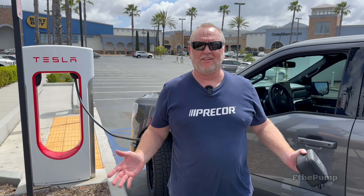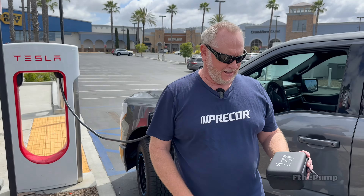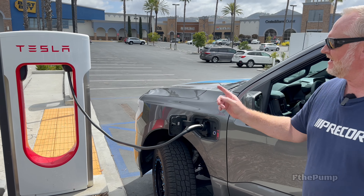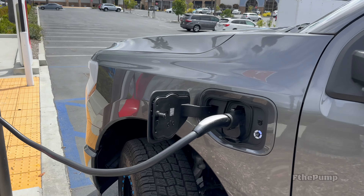We're out here in San Marcos, California at the Tesla Supercharger with the Lightning using the A2Z EV adapter, and as you can hear it, it's working great. The Supercharger's humming, blue lights are flashing — that's all we need.